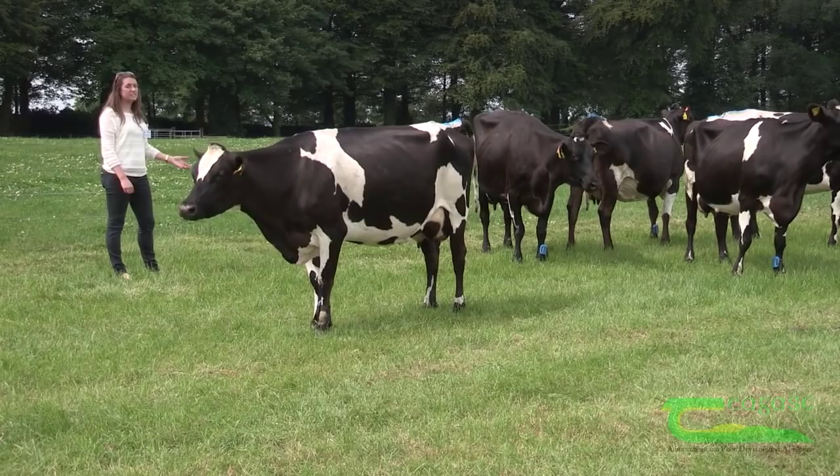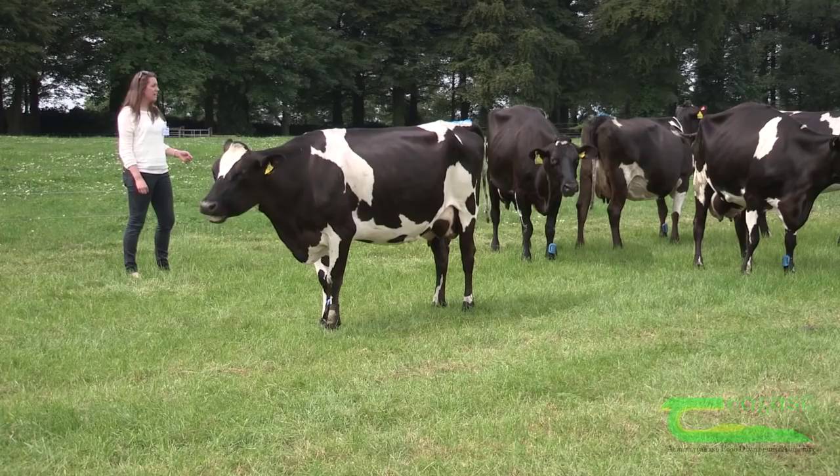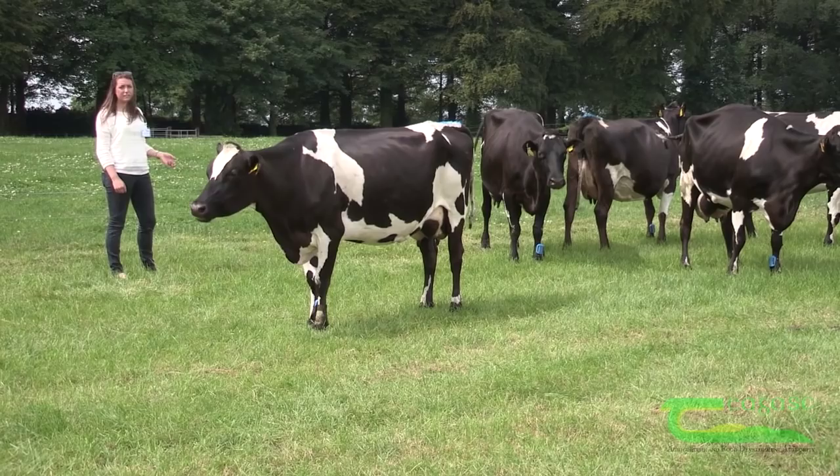These cows generally show heat in the first 21 days of the breeding season, they have lower empty rates, and they have a lower calving interval. They can maintain a 365-day calving interval more easily than their purebred parents.